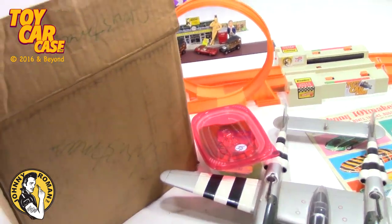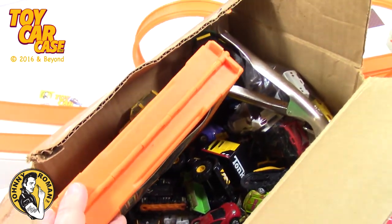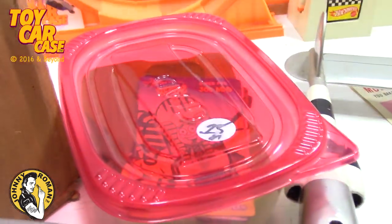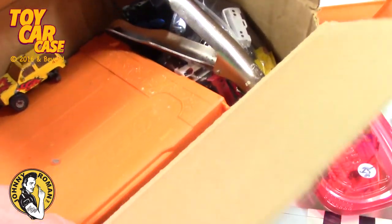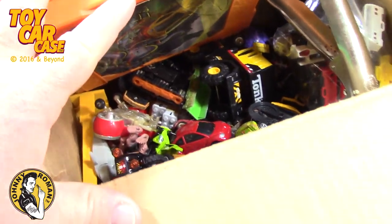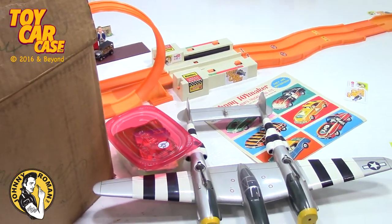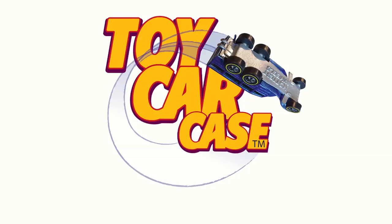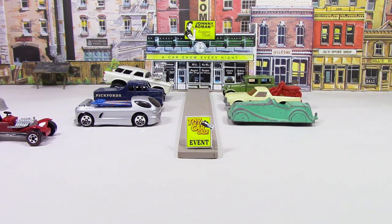Hey guys, Johnny Roman here. I got into an old barn that had some cars in it and some other stuff - kind of cool - and one garage sale. There are some interesting cars found in this barn way up in the top. It was dark when we found them. Hey cats and kittens, it's a toy car case event at Johnny Roman's Supper Club, it is 316 on old Johnny Clark.